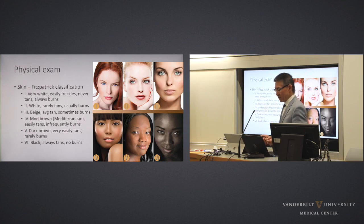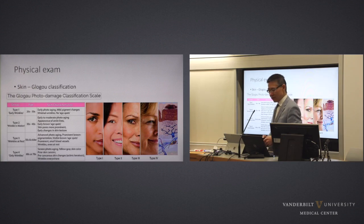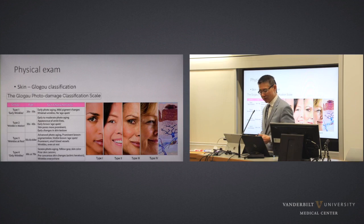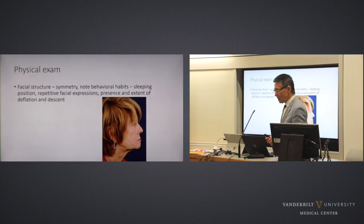The Fitzpatrick classification — Type I is very white with freckles, never tans, always burns; Type VI is Black, always tans, no burns, and so on. Easy to make an assessment. The Glogau classification: Type I is early wrinkles; Type II is wrinkles only when making facial expressions; Type III is some wrinkles at rest; Type IV is all wrinkles all the time. Most patients coming for an aging face consultation will be Type III or IV. Type II patients may be thinking about Botox or fillers — the prophylactic or preventative aspect. Types III and IV are where we consider more surgical options.